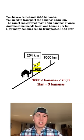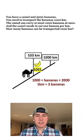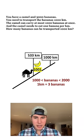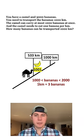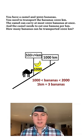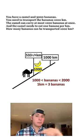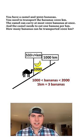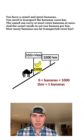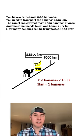As we keep traveling along, the banana count keeps reducing by three per kilometer. Jumping ahead to 533 kilometers, we will have 1,001 bananas. With one extra banana, he can only go one-third of a kilometer more, so at 533 and one-third kilometers, he's at exactly 1,000 bananas. At this point, he no longer needs to loop back because he can carry all the bananas he has. From here, with zero to 1,000 bananas, it's just one banana per kilometer.